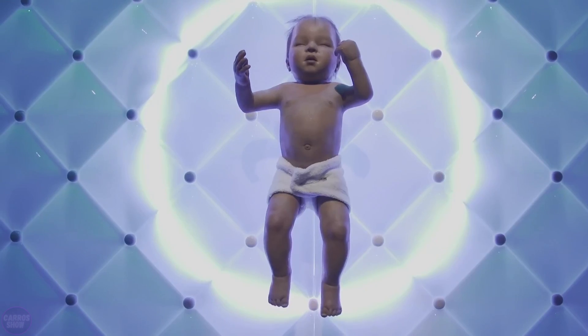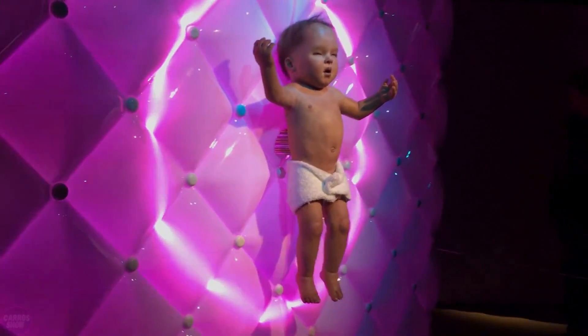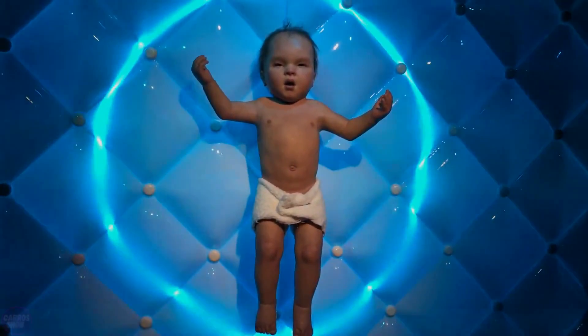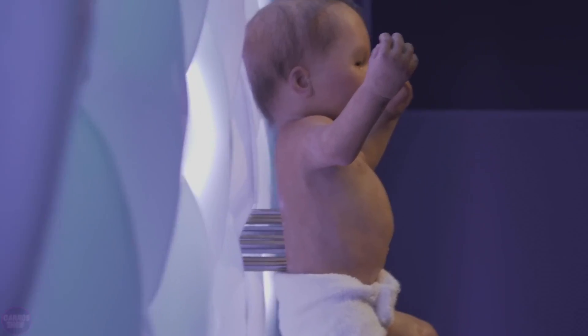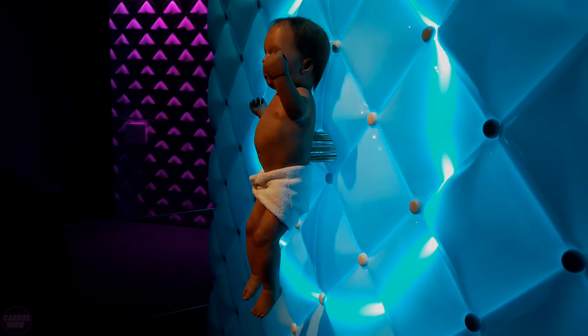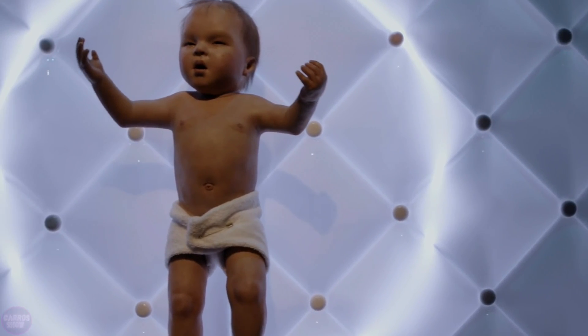One of the largest robot exhibitions ever held at the Science Museum in London made quite a splash. More than 100 robots of all kinds from different eras were on display, but we will focus on the most unusual and creepy robot. The first robot visitors to the exhibition will encounter is an incredibly lifelike mechanical human baby, recently acquired for the museum's new robotics collection.